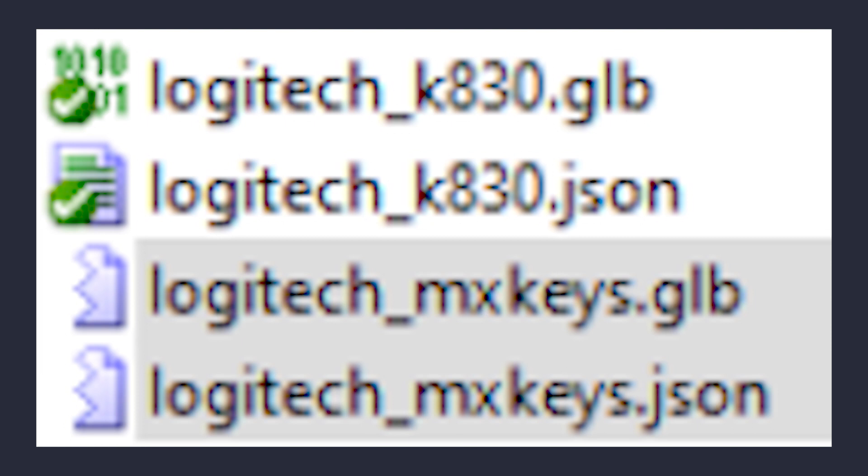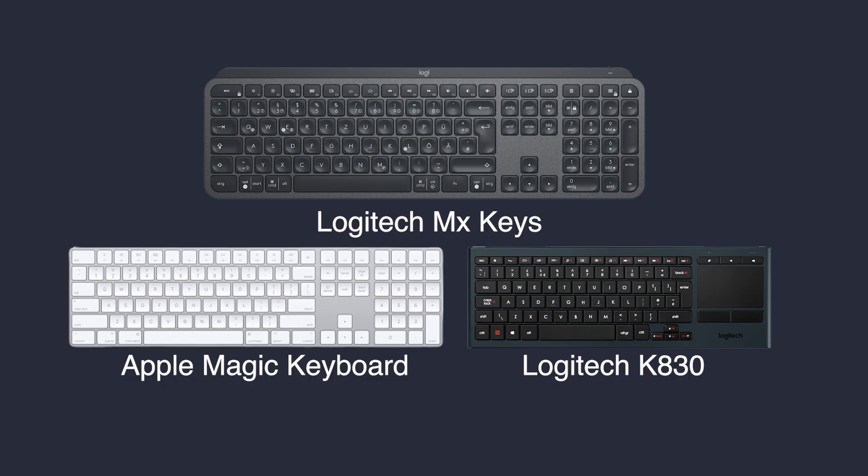Last but not least, V37 added tracking support for the Apple Magic Keyboard, but what you might not know is that they also secretly added support for the Logitech MX Keys. Together with the Logitech K830, we now have a total of three different keyboards to choose from.